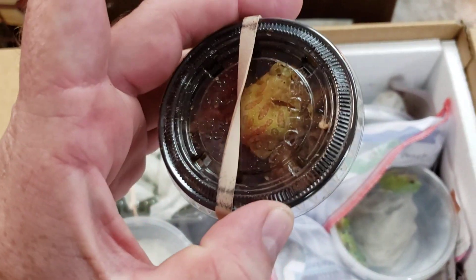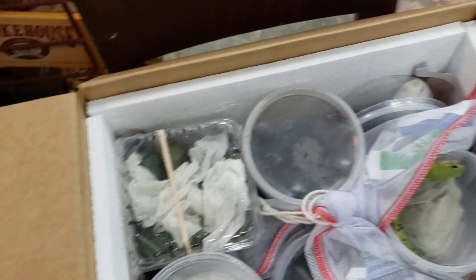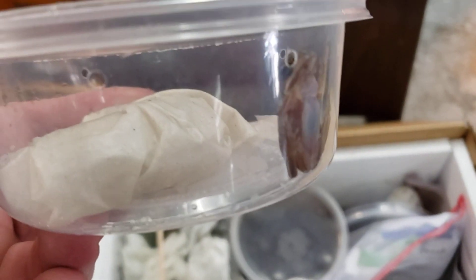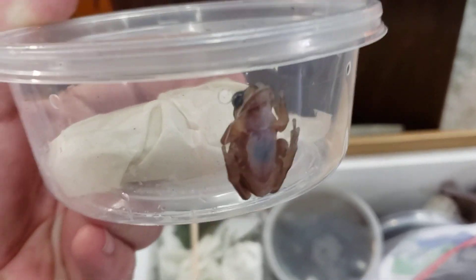Alright, so we got some albino Pac-Man frogs — we got two of those. We got in some more of the green tree frogs. This is kind of hard to see, but this is a blue-eyed dumpy frog. They're kind of hard to get. They're pretty cool.